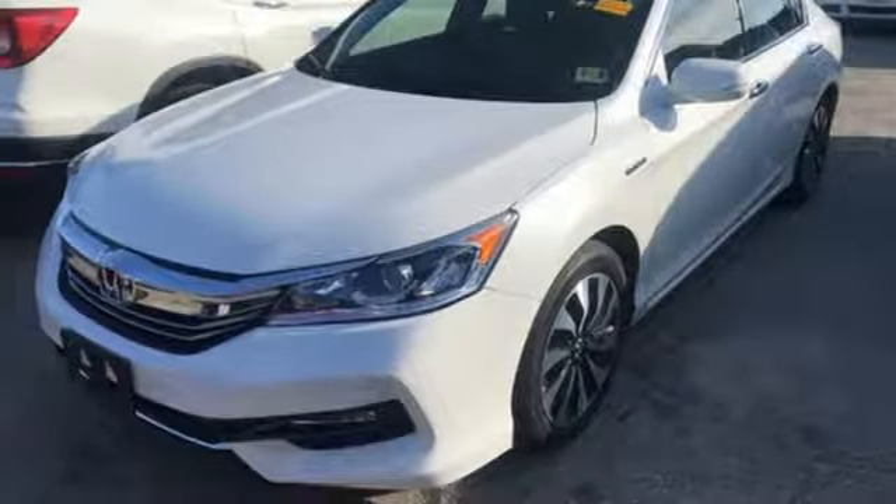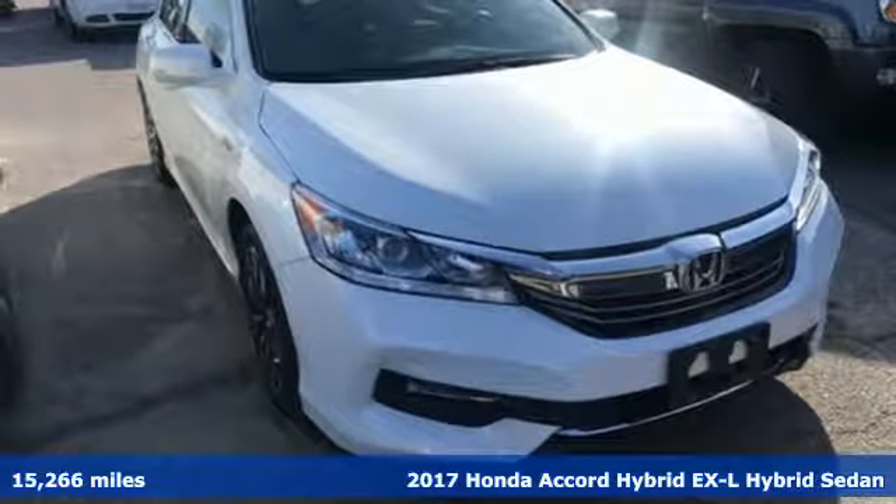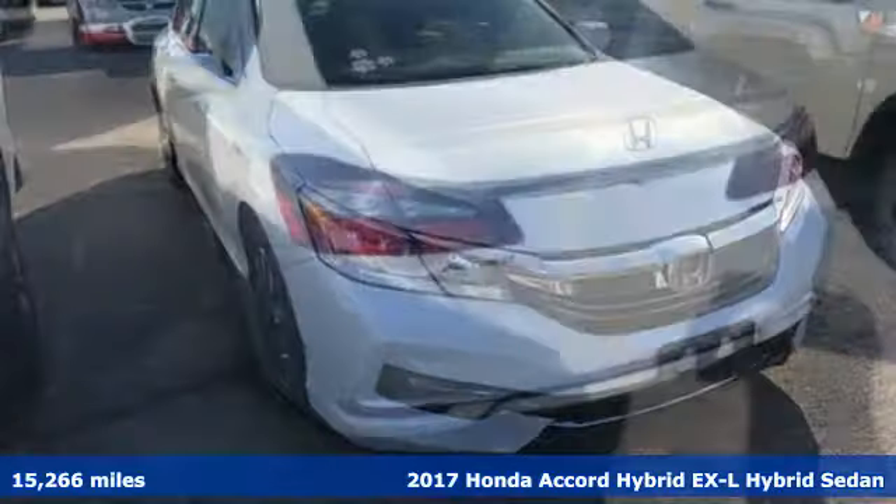Here's a 2017 Honda Accord Hybrid. Its elegance and efficiency is inspired, spirited, impressive.